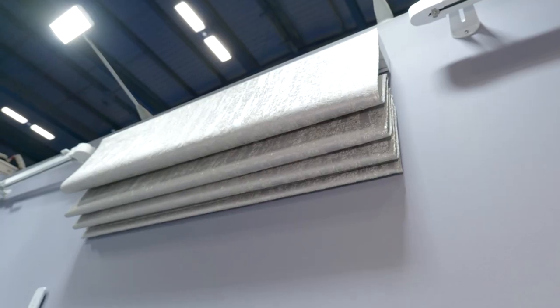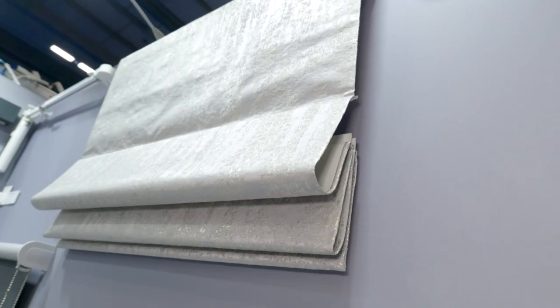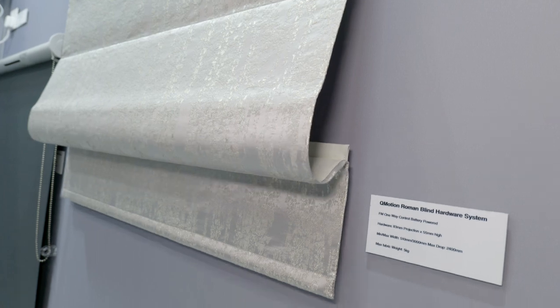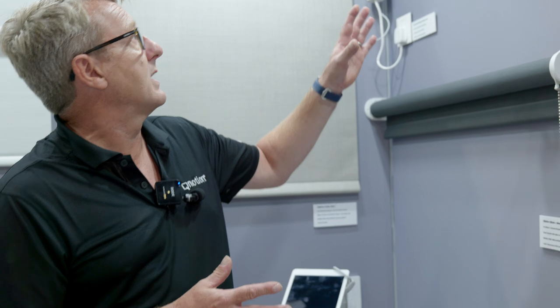Moving on to our Roman blind system — we supply the hardware, the interior designer would supply the fabric made up to our specification. That system is available again wirelessly over Zigbee or FM433, but also it can be powered over low-volt wiring, so a lovely complementary system to the drapery tracks.